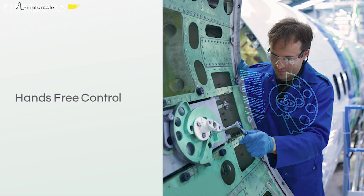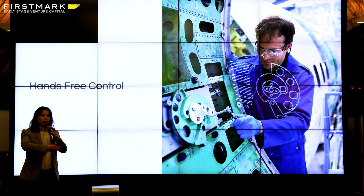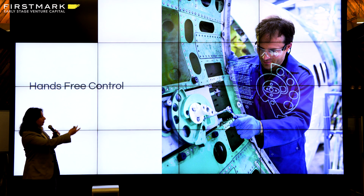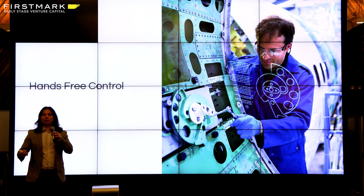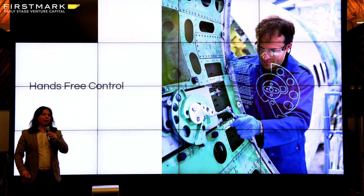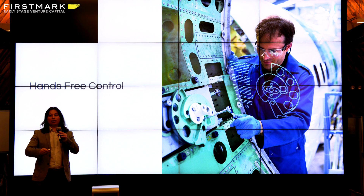One big area is hands-free control. A lot of companies we work with in manufacturing use augmented reality to help people go through steps in assembling something — for example, a plane. But they need to use their hands, so they can't wave the screen around. What if they could just think 'go to the next step' and follow along directly? They get a call from their manager and they can just think 'answer.' That's the kind of technology we're enabling.